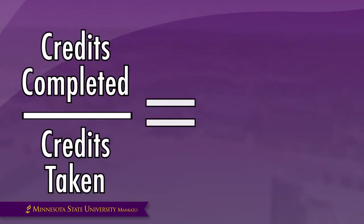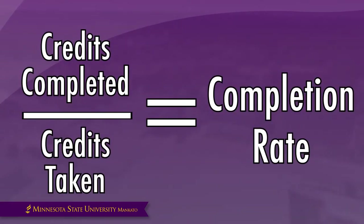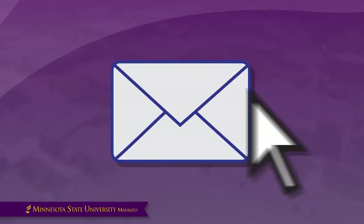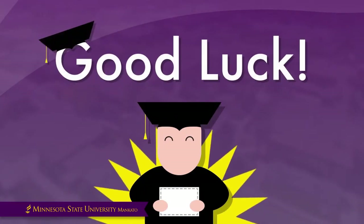Make sure to calculate your completion rate before you withdraw from a class. If you are concerned or confused, be sure to contact your faculty advisor or professional advisor. Good luck, students!